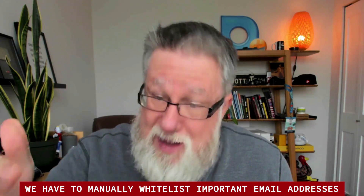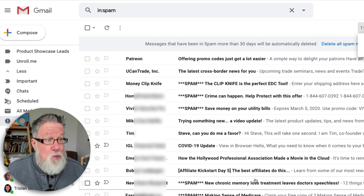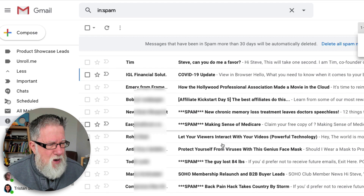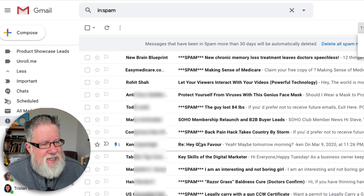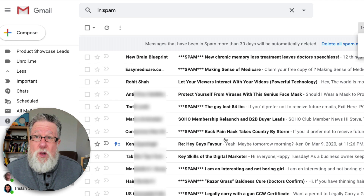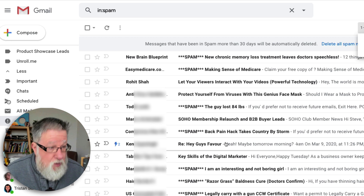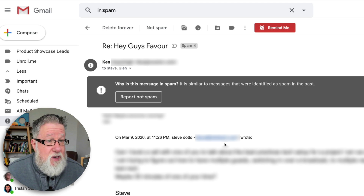So along with me, go into your spam folder and start scrolling through, and be prepared to say occasionally, 'What the, Google — why did you put that in spam?' Here I'm scrolling through mine with you right now. Now a lot of these are spam, to be fair. But oh no, look at this — I sent an email to Ken last night asking if he could do me a favor. I want to have a meeting with him. Why in the world did an email that I sent, being replied to, end up in spam? Makes no sense. So now I'm going to use this email message to create a whitelist for Ken's email address.